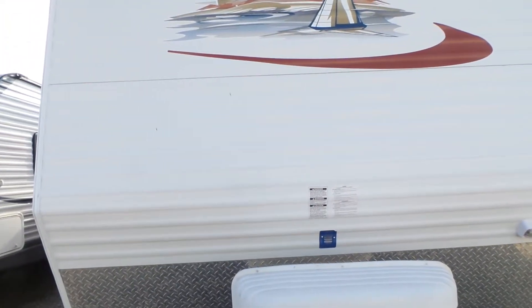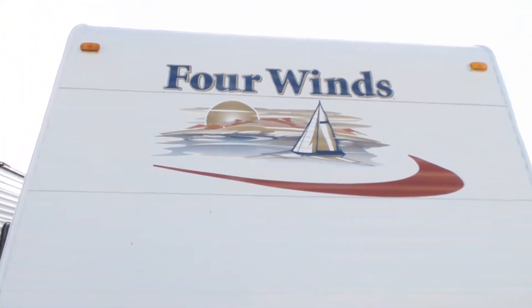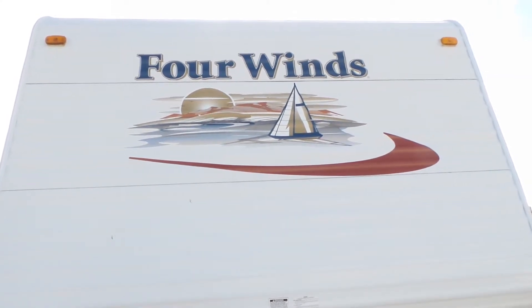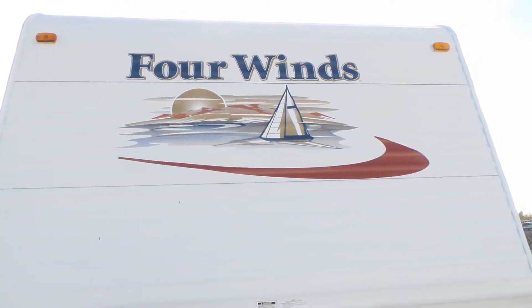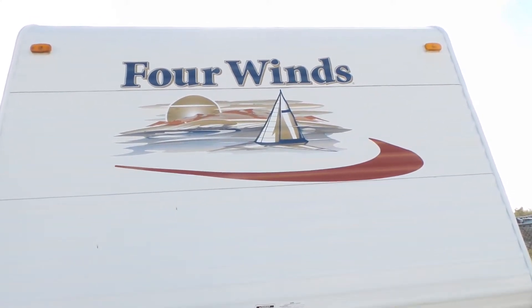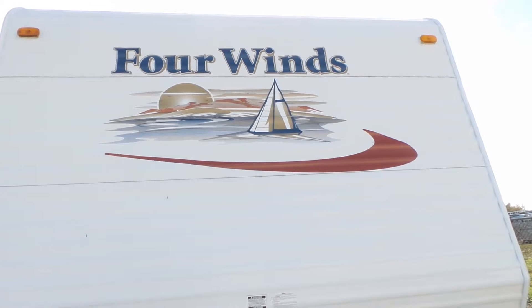Welcome to Mike Roseman RV Sales. My name is Mike Making and today I'd like to show you this 2008 Four Winds 30-foot bunkhouse trailer. It's RV number 3247B.